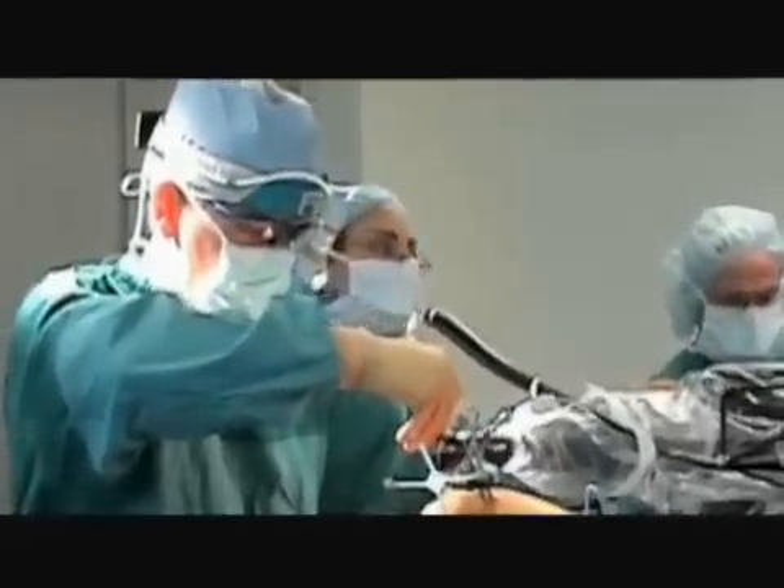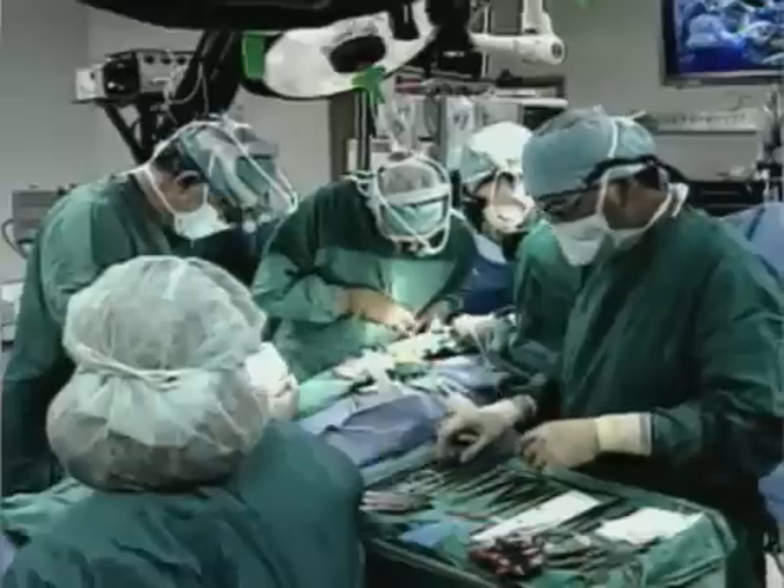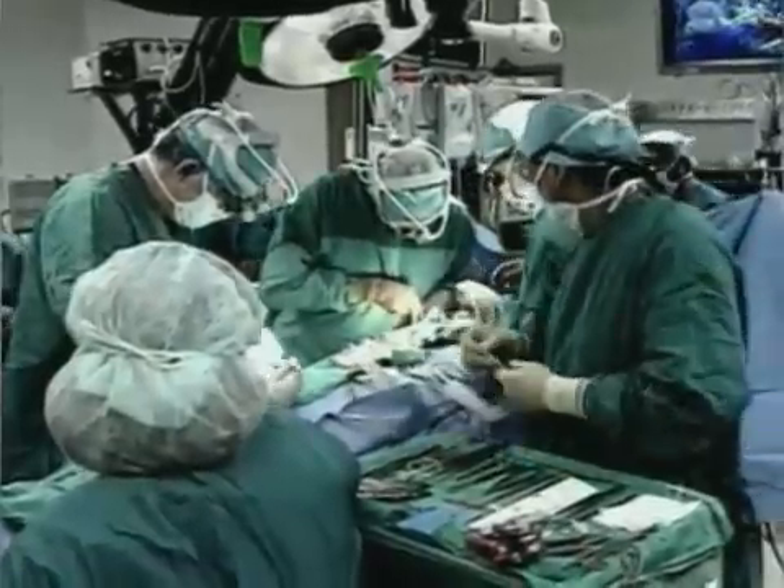Initially, surgeons had trouble installing the third lead. It was typically too large and stiff, making it difficult to move the wire through the small veins and place it appropriately on the back side of the heart.